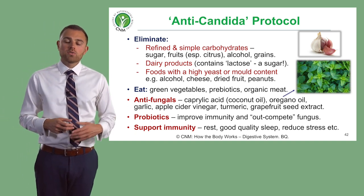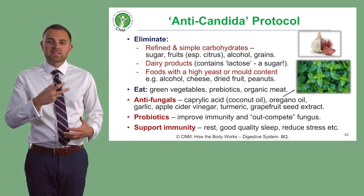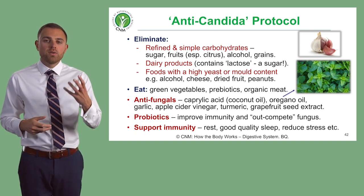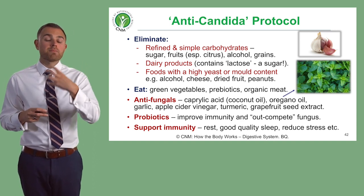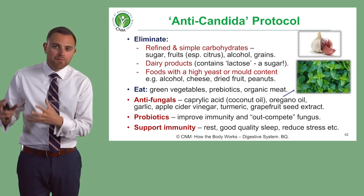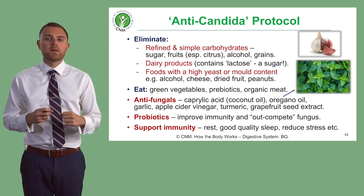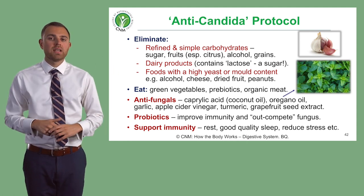You can also try grapefruit seed extract. If somebody has Candida as an infection in their mouth — also known as thrush — you can get them to mix grapefruit seed extract with water and use it as a mouthwash. You can then improve the influx of good healthy microbes and good bacteria, which will improve the immune system and occupy those spaces where Candida is trying to live.